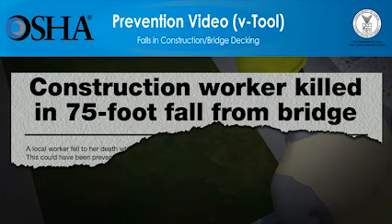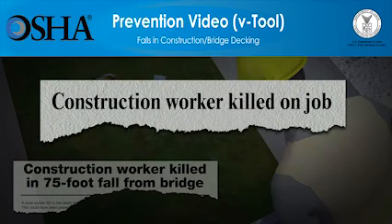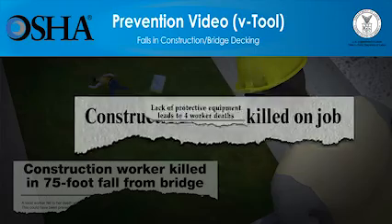scaffolds, ladders, bridges and other work surfaces. But these deaths can be prevented. The video you're about to see shows how quickly falls at construction sites can lead to workers' deaths, and will also show what employers must do so that the work can be done more safely.